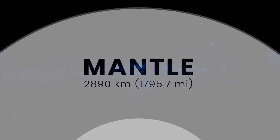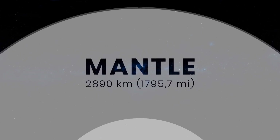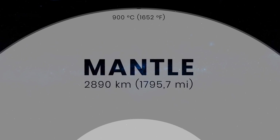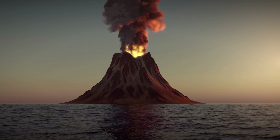The depth of the mantle is about 2,890 kilometers. This layer consists of silicate rocks heated to temperatures of 900 degrees Celsius near the crust, and up to 4,000 degrees at depth. When this incandescent substance bursts upward, volcanic eruptions occur.